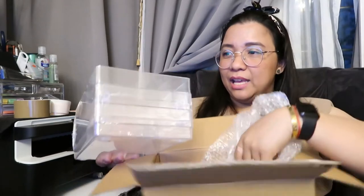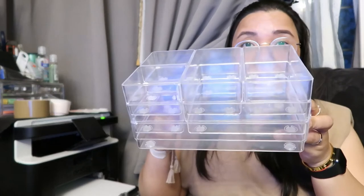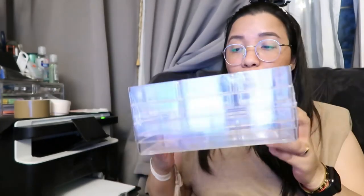My daughter also picked out this drawer organizer — it has eight compartments. You can place it inside a drawer, which is why it's called a drawer organizer. I wasn't able to show the items I bought for our new bundle of joy yet.